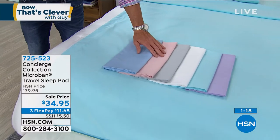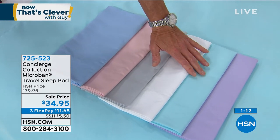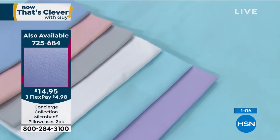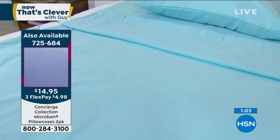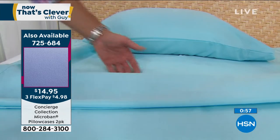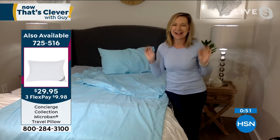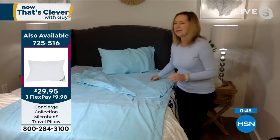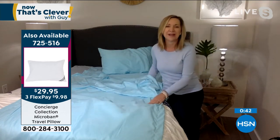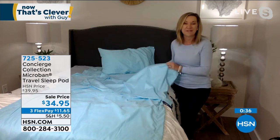It comes in Chambray, Blush, Silver, White, Aqua, and Lilac — and I love these pastel colors. I love the fact that you can slip this underneath the comforter or lay it right on top. I read a statistic that a lot of hotels wash those comforters only a couple of times a year. This is a great way to take that peace of mind, that assurance, and that safety with you wherever you go.